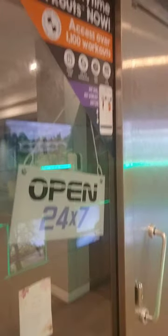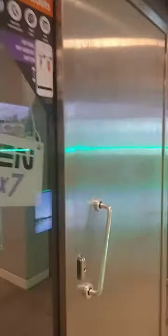So here's the Anytime Fitness, open 24/7. You'll put your key fob and open it. So this is what you got here — pretty decent, kind of similar to what most Anytime Fitnesses are.